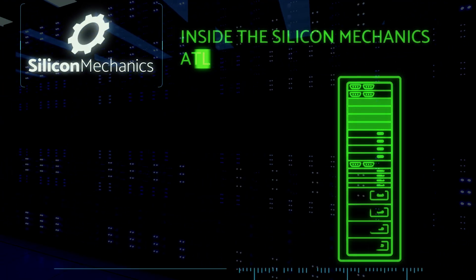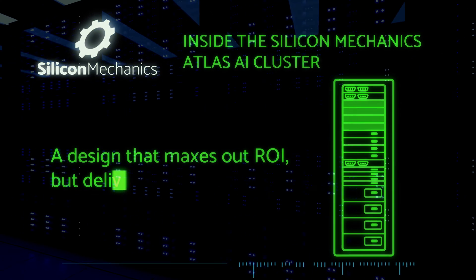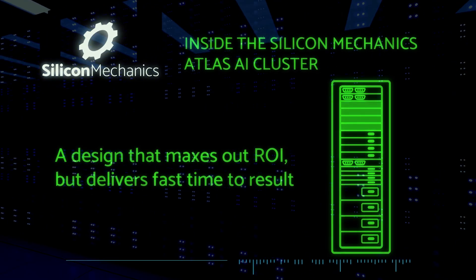Inside the Silicon Mechanics Atlas AI Cluster — a design that maxes out ROI but still gives incredibly fast time to result.